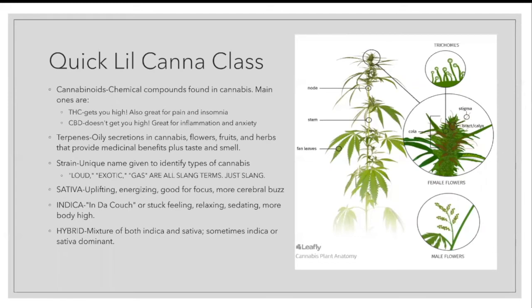A strain is another term for the unique name given to identify types of cannabis. Let's get this straight right now: loud, exotic, gas are not strains. They are not types of cannabis — they technically don't exist. They are all slang terms. We love when people come in asking for an ounce of loud — we'll let you know we have strains that will come off as loud, or strains you may find exotic, or ones kicking like gas, but there are no strains labeled in these forms.